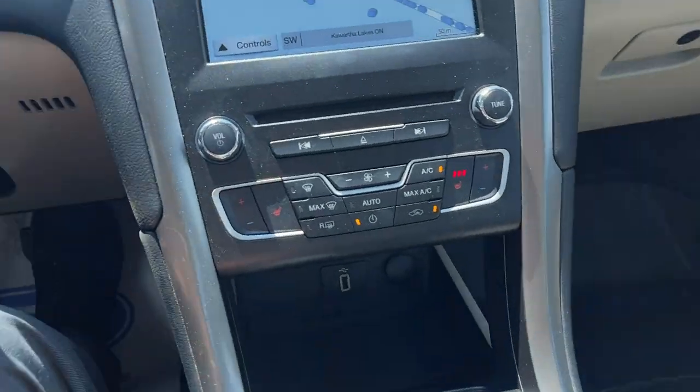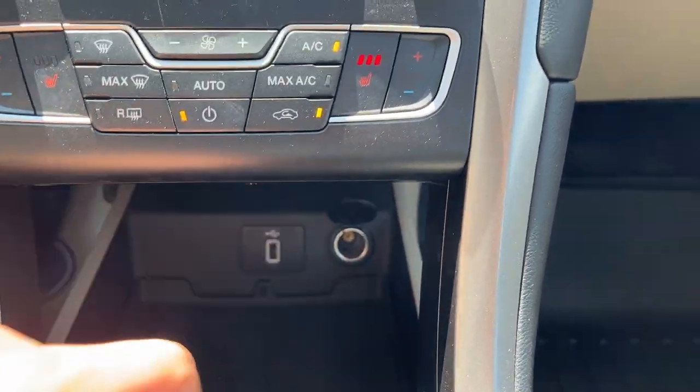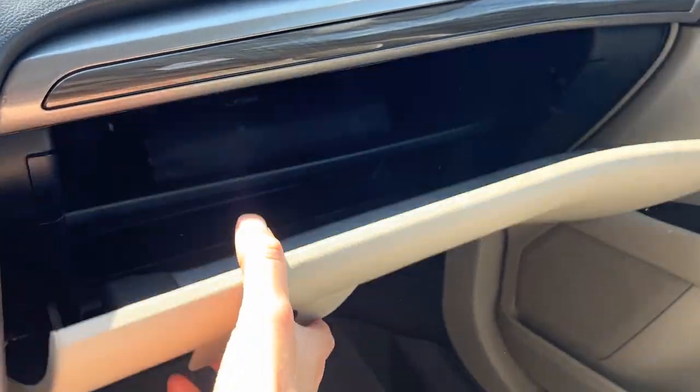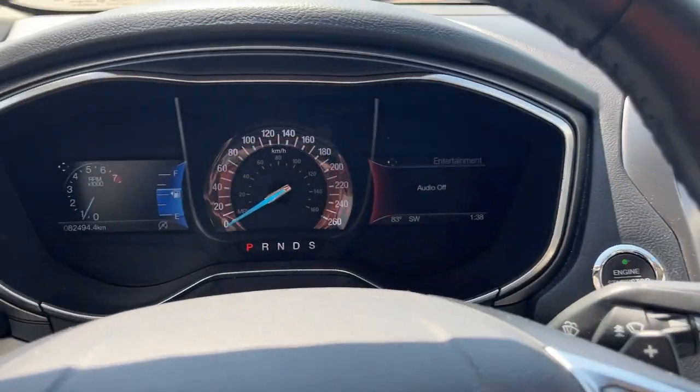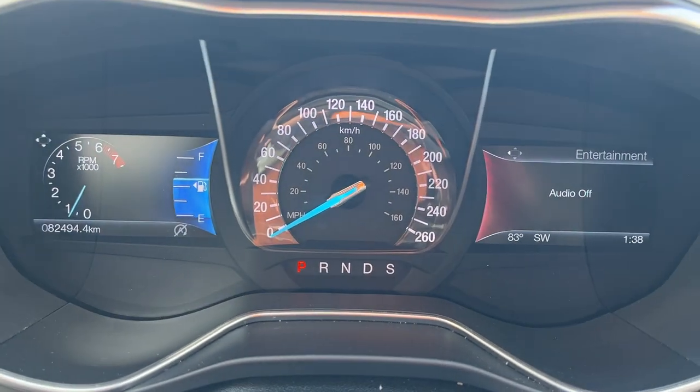I should also mention there's a 12-volt next to the USB up front, and you have plenty of storage inside the lockable glove box. Overall, it's a really nice vehicle with low mileage, as you can see right there.